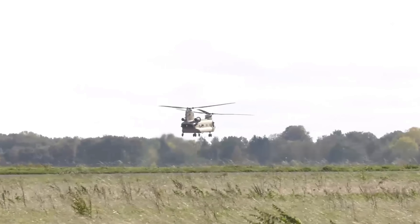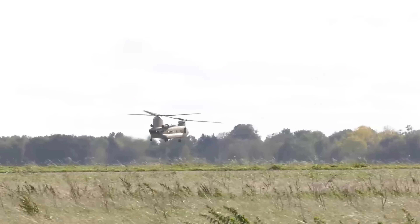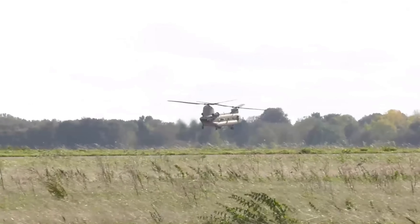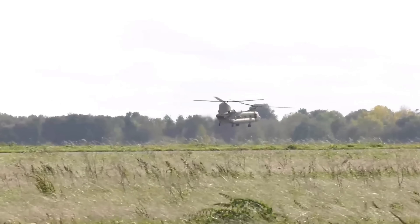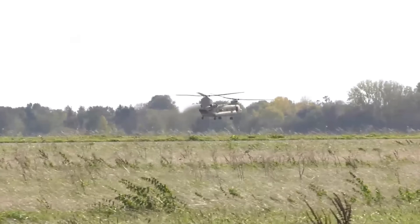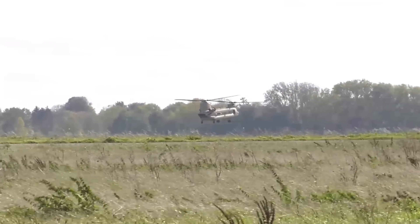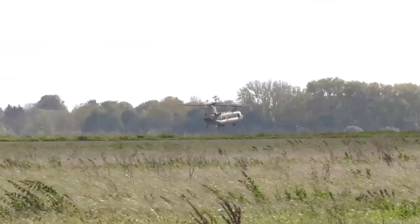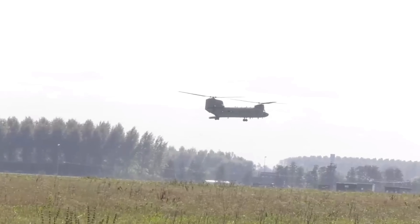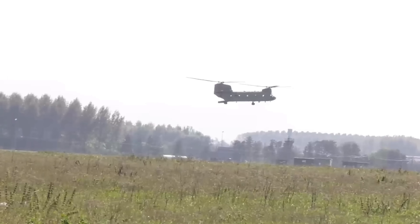Interestingly enough, this aircraft was actually helping to recover an Apache that crashed in Afghanistan during my time at FOB Edinburgh. There was an Apache Longbow that hit the deck a little too hard and had to get recovered back to base. Being so delicate, intricate, and highly classified, they had to put it on the back of a Chinook — strip it down to its bare bones to actually fit it on there. And they actually did that. It was pretty darn impressive.